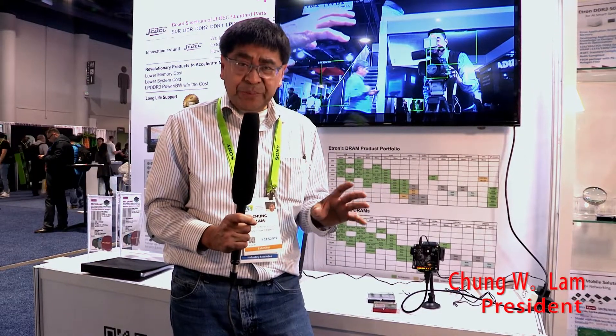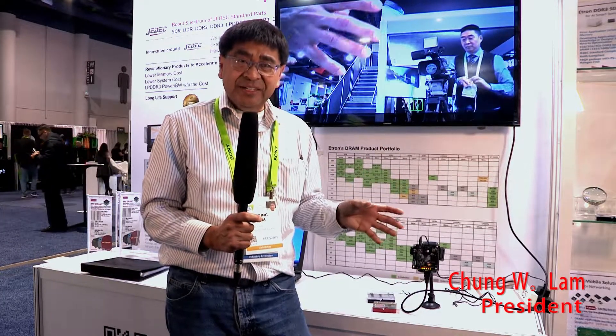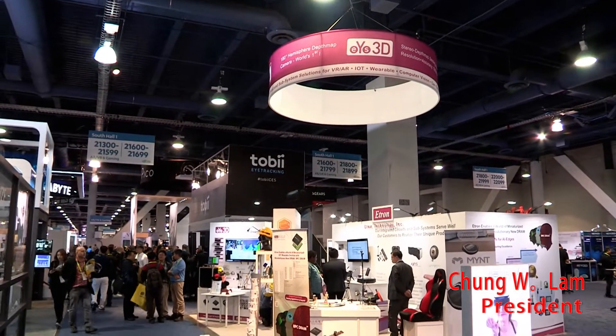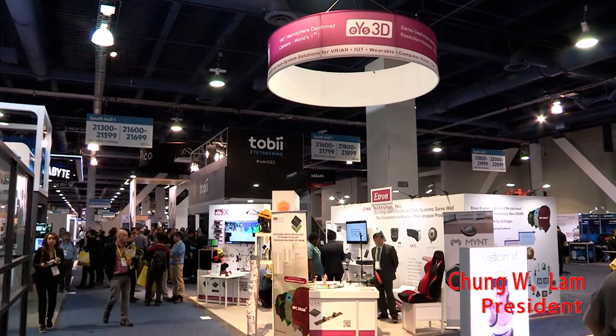On the RPC DRAM — the reduced pin count — on the DRAM side, we cut down the pin count and make it small. But a DRAM being a very cheap part anyway, you're not going to get much savings there. On the SOC side, if I cut 40 pins out, that would be a huge saving on the SOC. And then on the PCB, you can cut down the PCB size as well, reducing real estate and form factor — that's where the savings come in. The overall system saving is going to be pretty dramatic using our RPC DRAM.